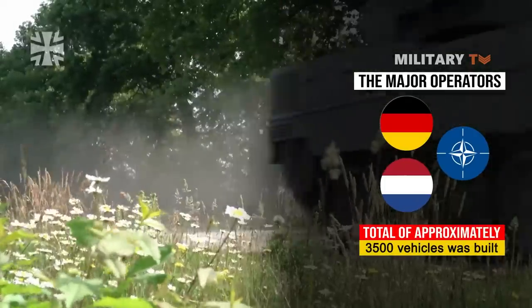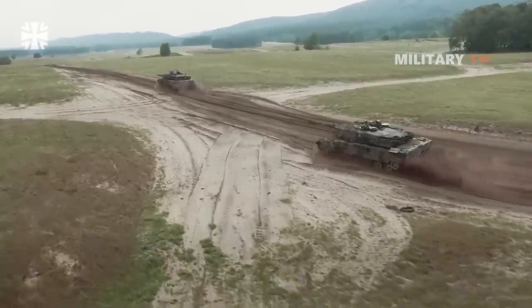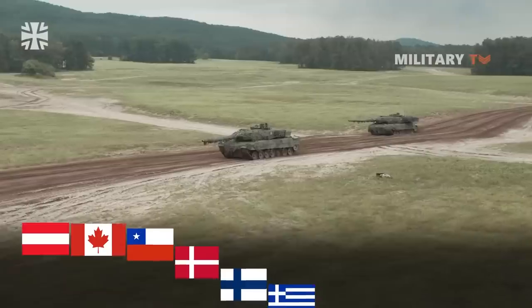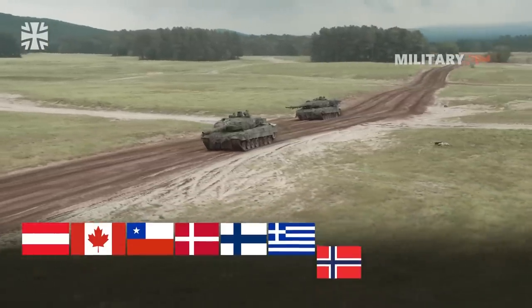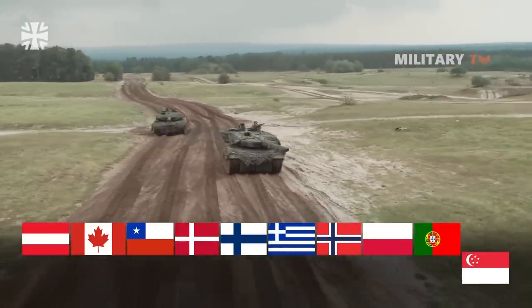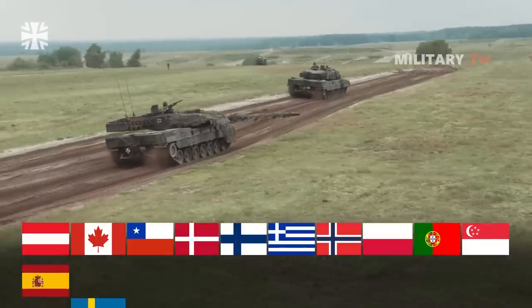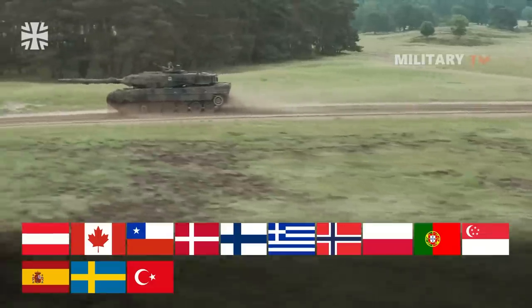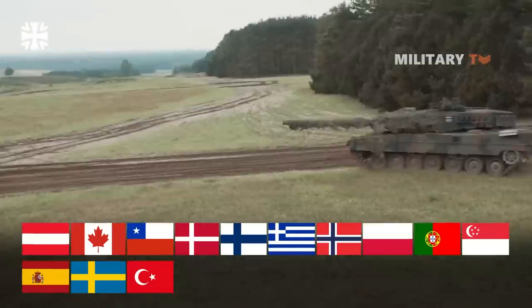Following the Cold War, Germany sold most of their Leopard 2s to various allies including Austria, Canada, Chile, Denmark, Finland, Greece, Norway, Poland, Portugal, Singapore, Spain, Sweden, and Turkey. The Leopard 2 is considered to be one of the premier MBTs in operation today.